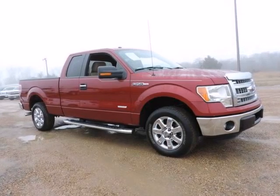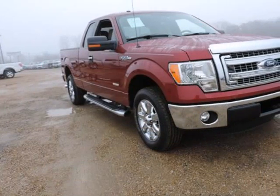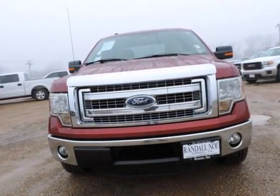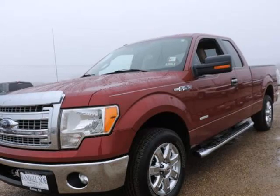Texas Edition, Ford Certified. EcoBoost 3.5L 6-cylinder GTD Dual Overhead Cam 24V Twin Turbocharged. 6-speed Automatic Electronic. Rear Wheel Drive. Ruby Red Metallic Tinted Clear Coat. Pale Adobe Woodcloth 40-20-40 Front Seat.